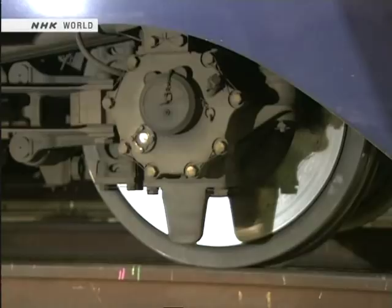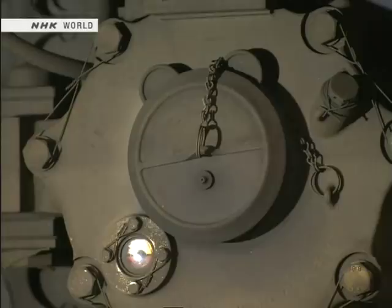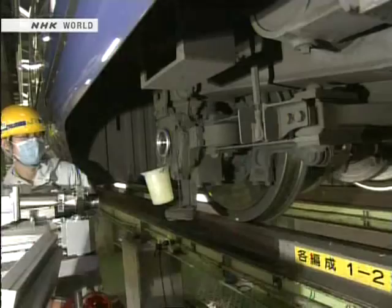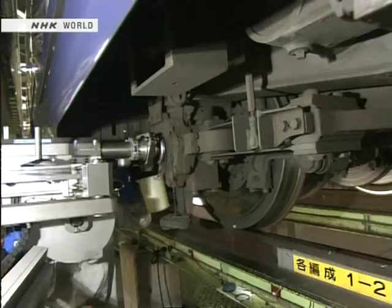Designers are always striving to make trains lighter, and the shafts are actually hollow inside. This allows a device to be inserted to detect whether any cracks are present. Without having to remove the wheel, an ultrasound scanner can be inserted into the middle. About 40 years ago, an accident occurred when a shaft broke because an electric outage during its manufacture had caused a flaw. Painstaking inspections like this are to ensure that that type of accident is never repeated.